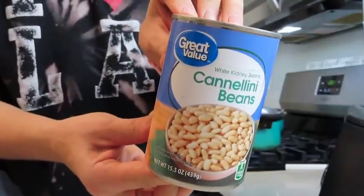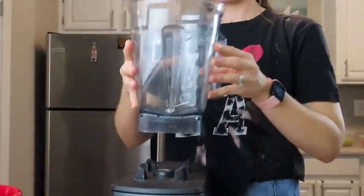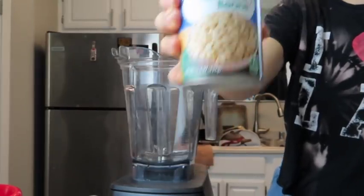Let me know in a comment below if you are a soup person — I'm a huge soup person. It can be blazing hot in the summer and I still want soup. It's just a huge comfort food for me.